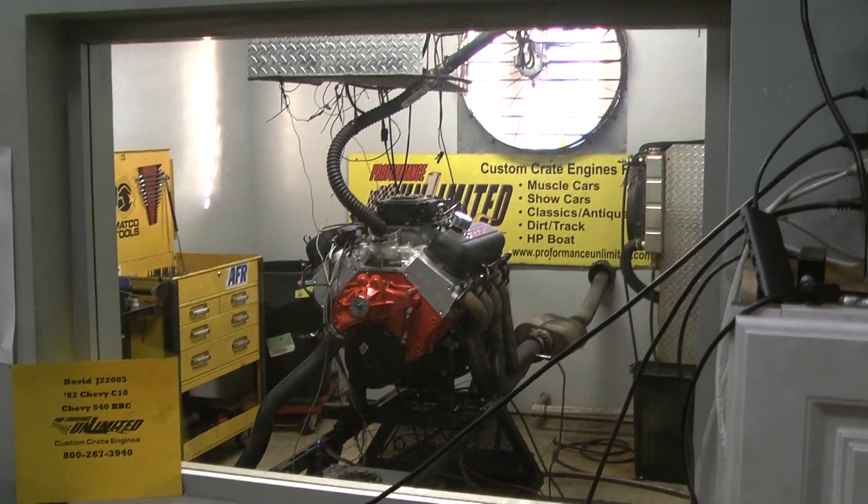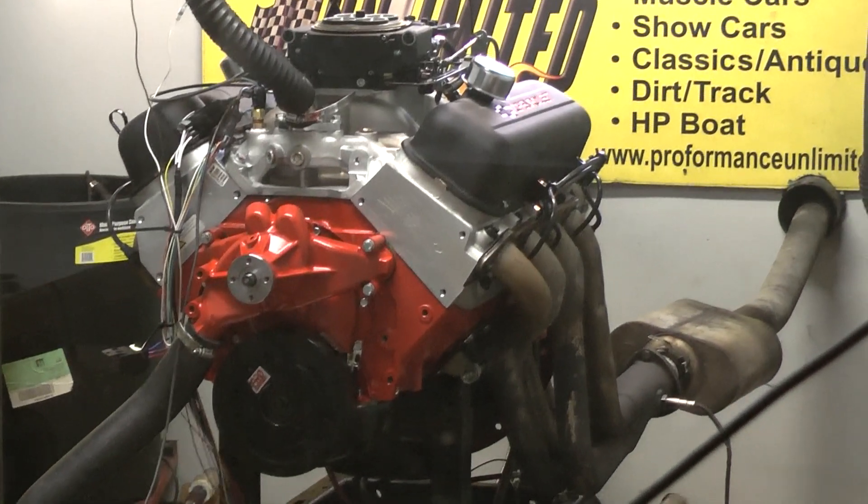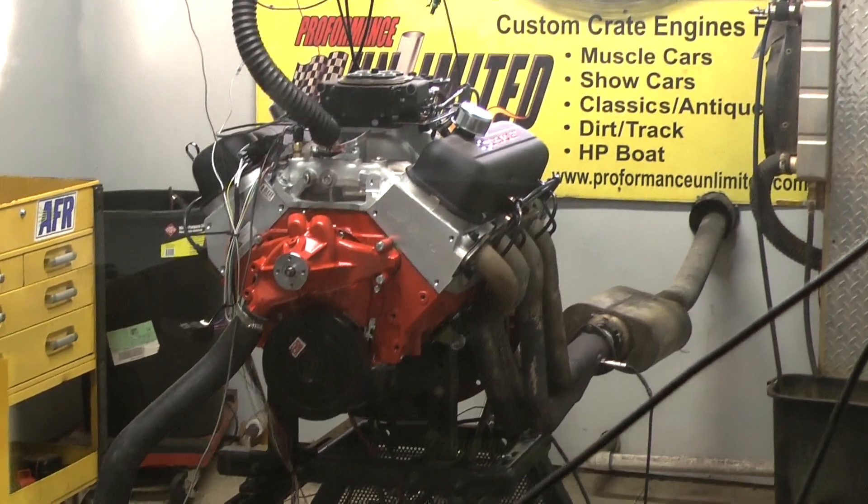Alright David, I got your big block on the dyno here. It's a 540 cubic inch. It's going to go into that '82 Chevy C10. We'll fire it up and give you a run demo.